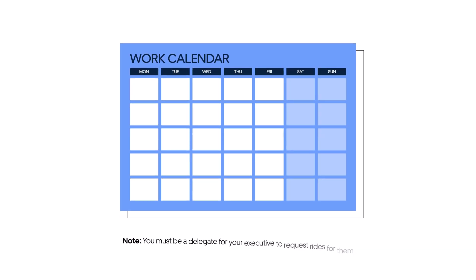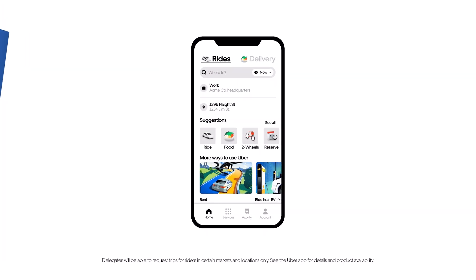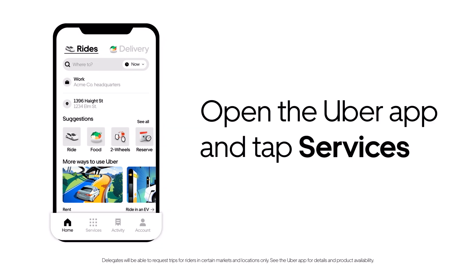With an Uber Business Profile, Executive Assistants can arrange transportation for executives, whether for a work trip, a conference, or a meeting. Here's how you can reserve a ride for your executive as a delegate.